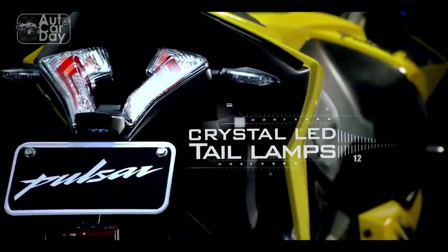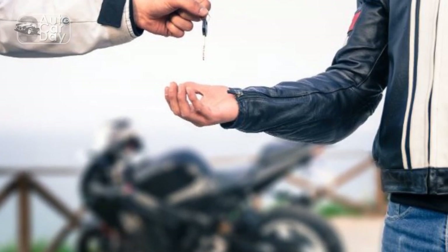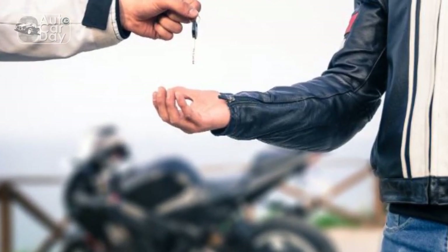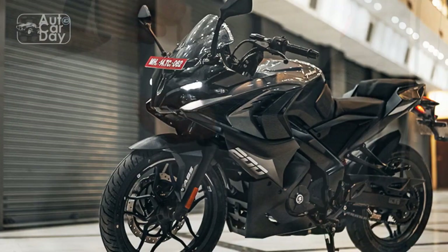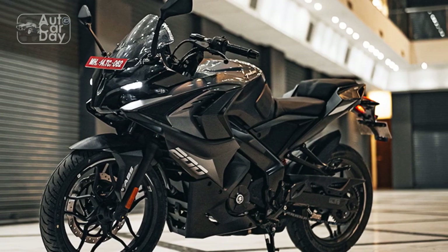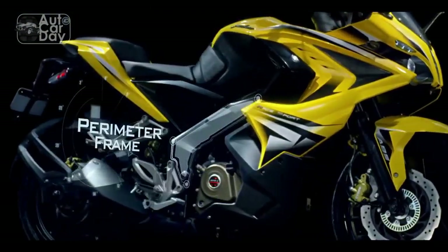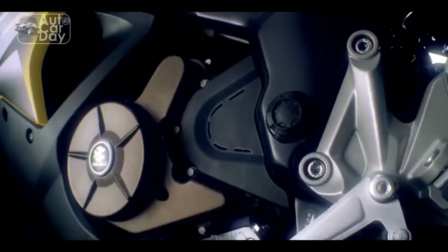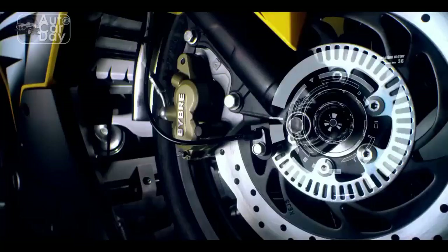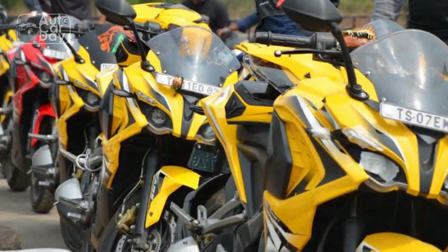Technology and Features. Modern motorcycling demands cutting-edge technology, and the RS400 rises to the occasion. A fully digital instrument cluster displays crucial information such as speed, RPM, fuel level, and gear position. The RS400 also features advanced safety features such as ABS — anti-lock braking system — enhancing rider confidence during sudden braking scenarios. The inclusion of Bluetooth connectivity for navigation and smartphone pairing elevates the RS400's tech-savvy nature, catering to the tech-driven generation.